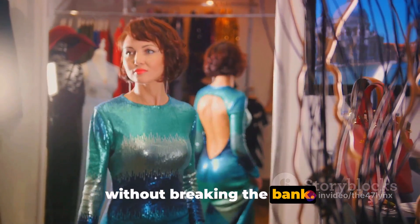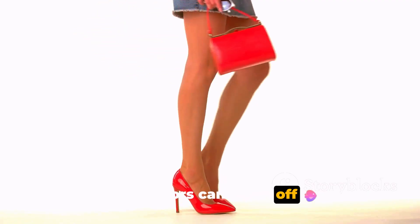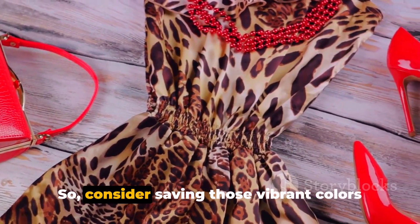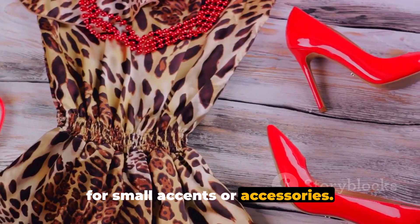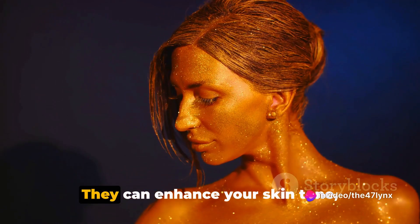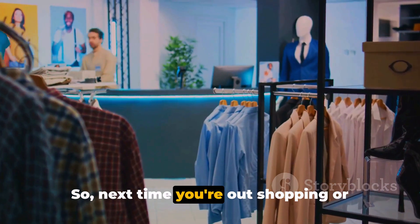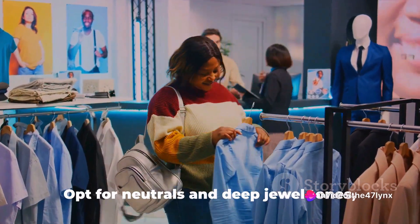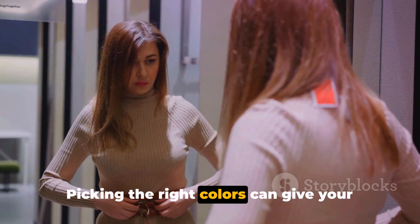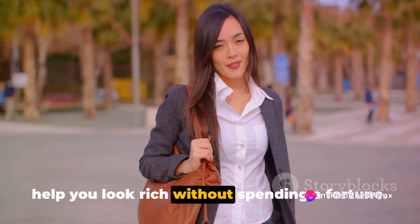However, not all colors are created equal when it comes to creating a high-end look. Bright neon colors can come off as gaudy and cheap. Similarly, overly saturated hues can be a bit too much, especially when worn head-to-toe. So consider saving those vibrant colors for small accents or accessories. The goal is to create a look that screams luxury, not loudness. The right colors can enhance your skin tone, highlight your best features, and ultimately make your outfit look more expensive. Opt for neutrals and deep jewel tones, and be wary of overly bright or saturated colors.